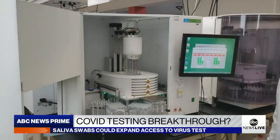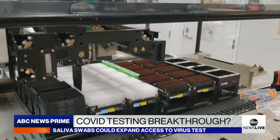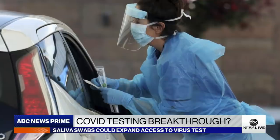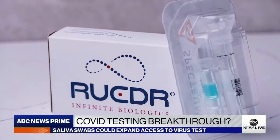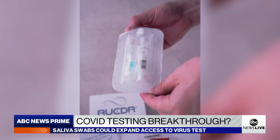Saliva testing is already being deployed in New Jersey, where Rutgers University has partnered with private health care firms to roll out the kits at hospitals and drive-through testing locations. While authorized by the FDA, the accuracy of self-collected saliva tests in general is still under review.